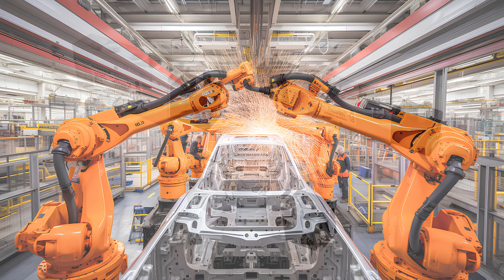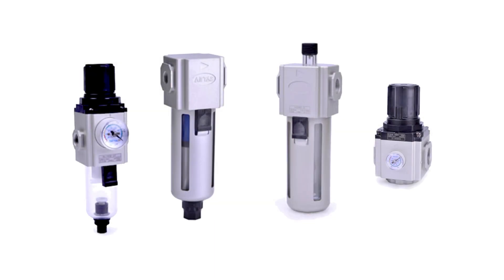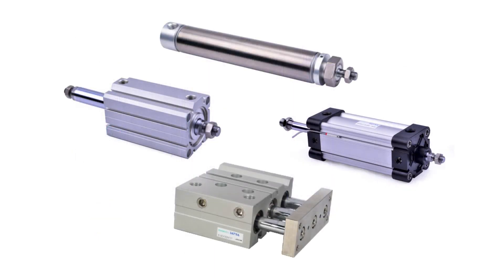Discover our selection of Aventix solenoid valves, AirTac air filtration, pneumatic cylinders, and mechanical valves.